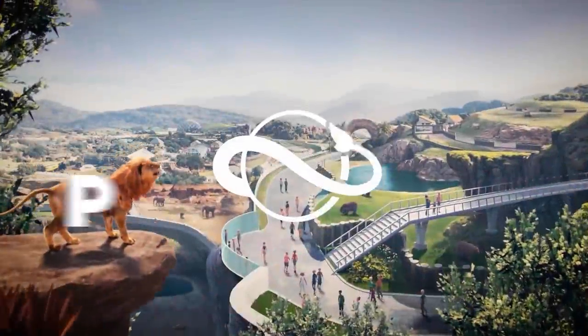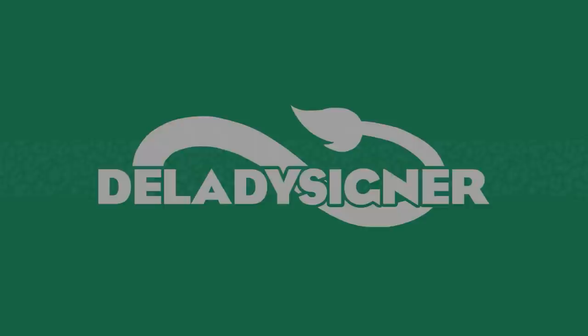Hey guys, thank you so much for tuning into my channel. My name is The Lady Designer and we're here with a Europe Pack announcement.